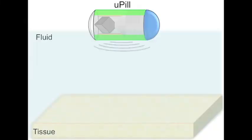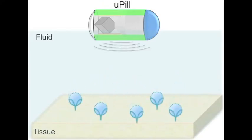When the U-Pill is submerged in fluid, the ultrasound waves create tiny bubbles that swirl around chaotically. They eventually become unstable and implode, driving a jet of drug into the tissue.